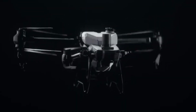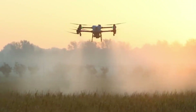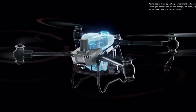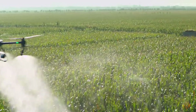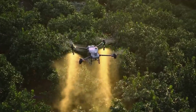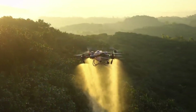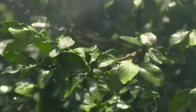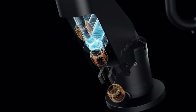Meet the DJI Agris T-50, the beast of the skies built to revolutionize farming. This isn't your average drone. With the muscle to carry 40 kilograms for spraying and 50 kilograms for spreading, it tackles massive fields like it's nothing. It zips through the air at 36 kilometers per hour and sprays in 10-meter-wide sweeps, meaning jobs that used to take hours can now be done in minutes. Dual atomization nozzles deliver smooth, even coverage, while onboard radar and smart obstacle avoidance help it fly safely just above the crops, no matter the terrain.